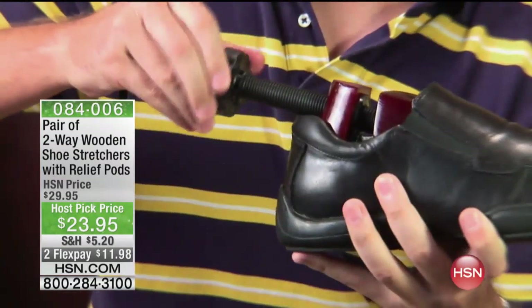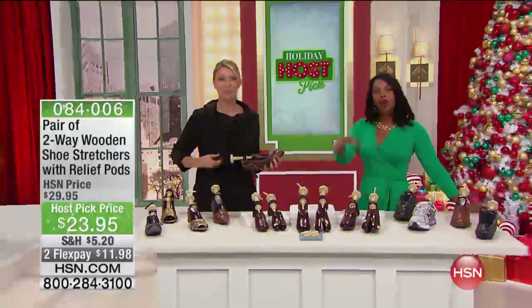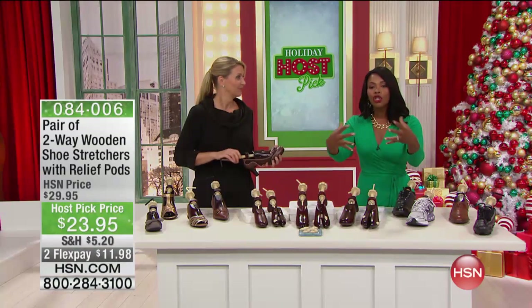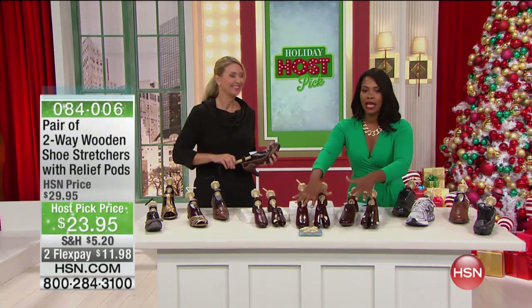If you maybe when you bought the shoes your feet were all nice and perfect and now you might have a bunion, you might have a corn or whatever the case is, you want to keep the shoes — all you need to do is stretch them to now fit your foot better, and that's where these shoe stretchers come in.